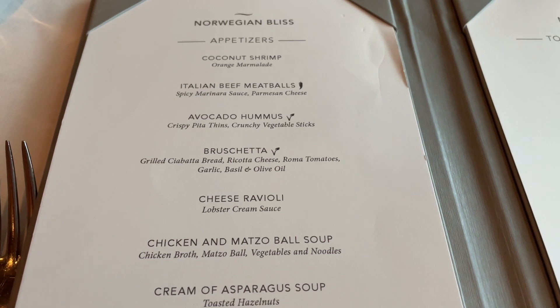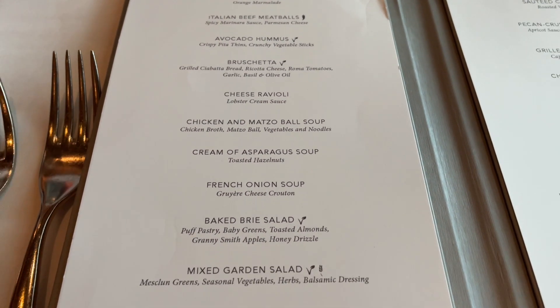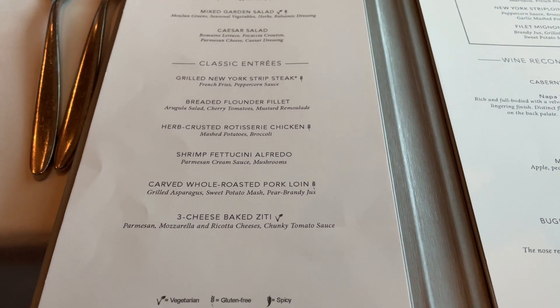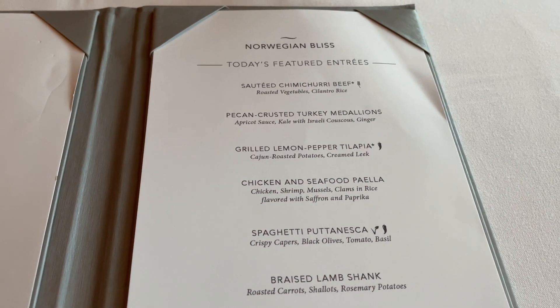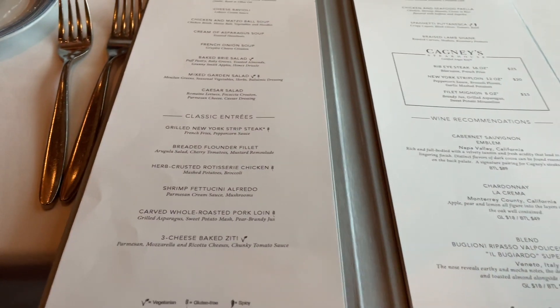I decided to come to the Manhattan Room tonight. I checked the buffet for Indian food options, but they were just okay, so I looked at the Manhattan Room menu and it looked pretty good. I'm going to get the avocado hummus and the bruschetta for sure. I might get the spaghetti puttanesca — I love olives, and I'm vegetarian, for folks who may not know. I might also get a glass of wine with my meal. Tonight's meal on day six aboard the Norwegian Bliss.